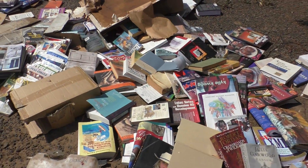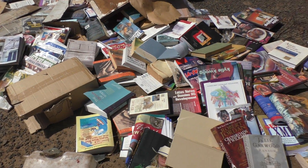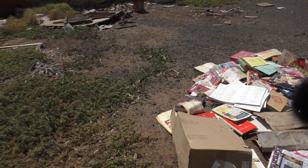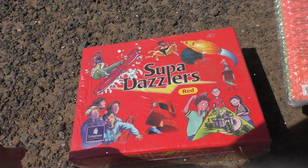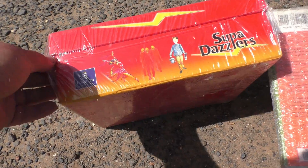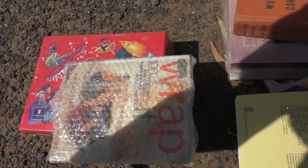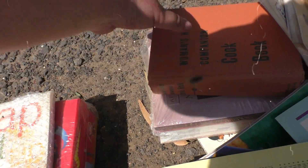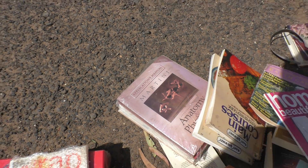What a waste. Just walked up to the house and there's all these books sitting around. All could have been donated to a school or something. Look at this — Superdazzlers, still in the original wrapping. Cooking book. Anatomy, still in the original packaging.